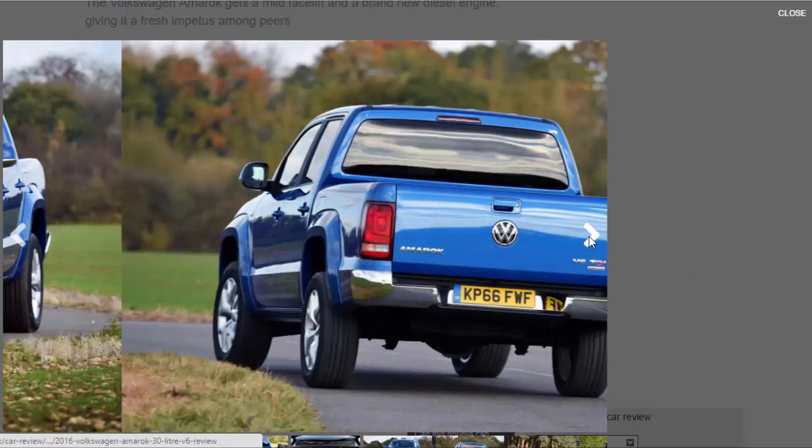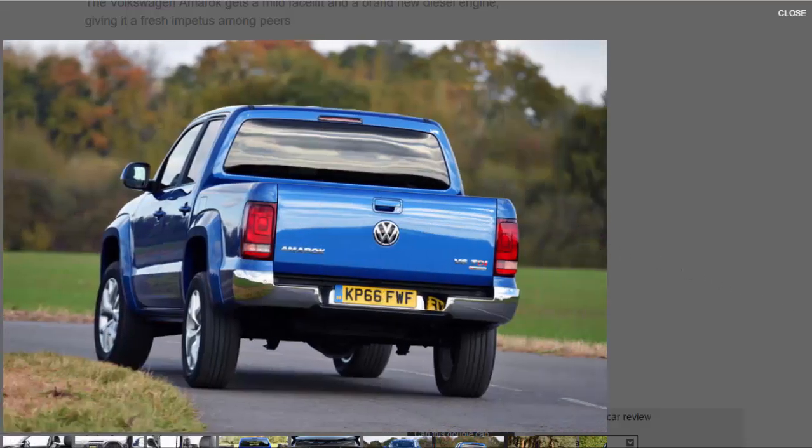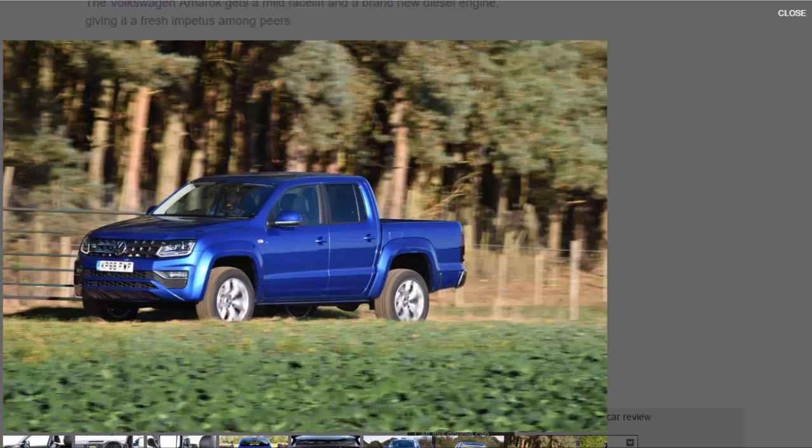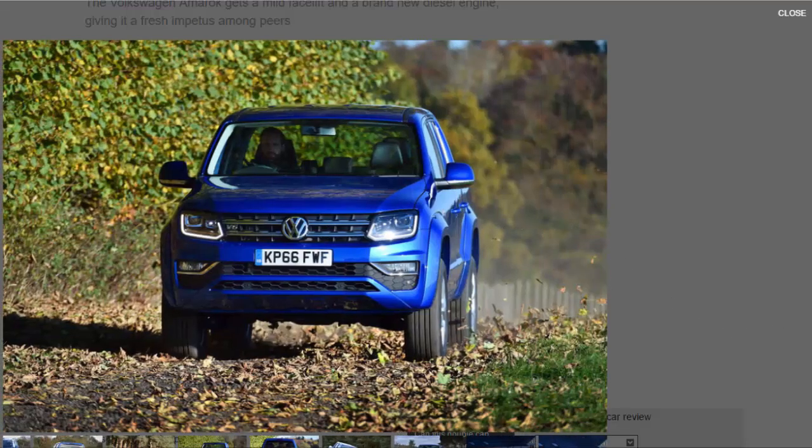Viewed next to its rivals, it does well to soak up most of the smaller ruts that plague UK roads, but larger potholes can cause sudden sharp vibrations to shudder through the cabin. The Amarok is still able to fit a Euro pallet between its rear wheel arches and carry a payload of up to 1,114 kilograms — similar to the Hilux but less than the Ranger's mammoth 1,240 kg. Its braked towing weight comes in at 3,100 kg, which leaves it behind the 3,200 kg of the Hilux and the 3,500 kg of the Navara, Isuzu D-Max, and Ranger.